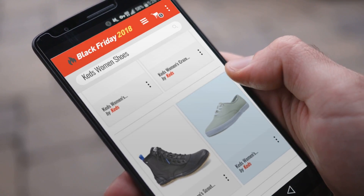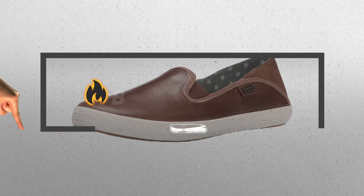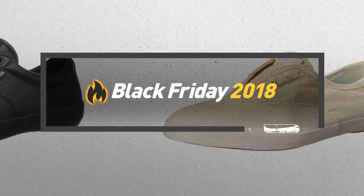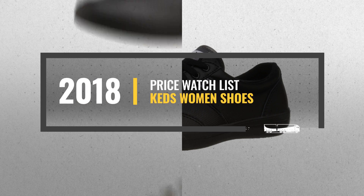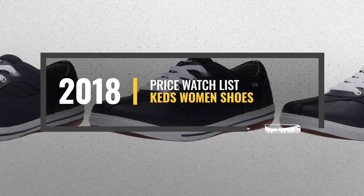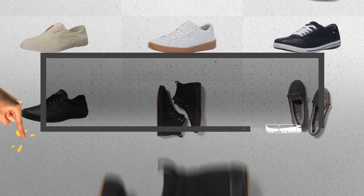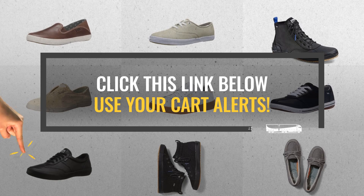Looking for Keds women's shoes to buy on Black Friday? Luckily for you, we are here to help. Here are the best selling models you should consider. And the best part? We will send you a specific alert when one of these products is on a Black Friday sale. All you need to do is click this link below, and we will do the rest.